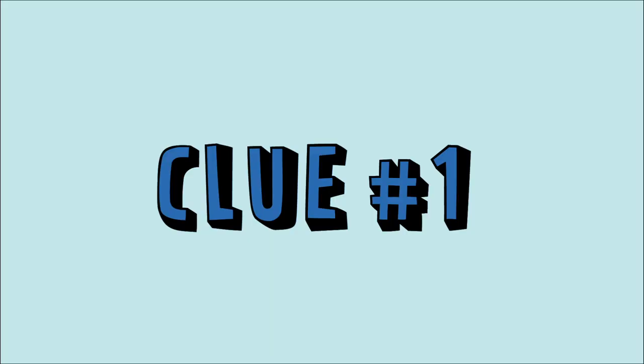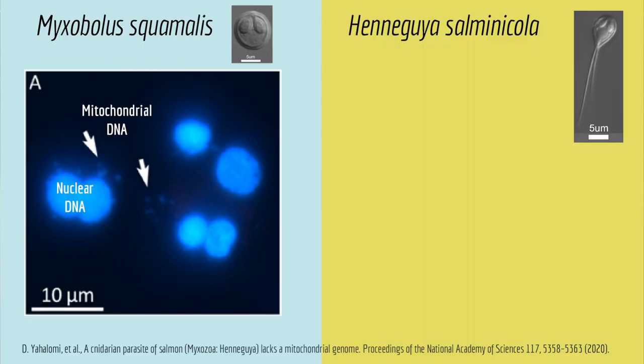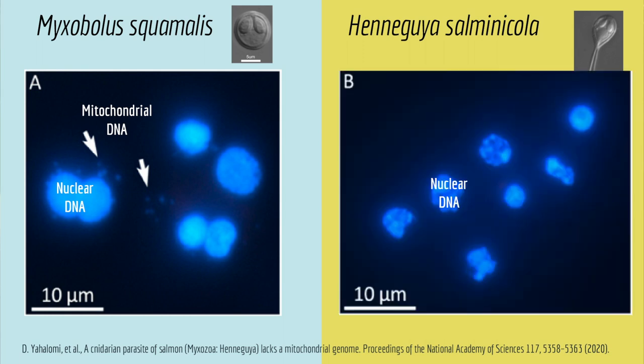The first time a genome gets sequenced, mistakes can happen and sometimes genes just don't get sequenced. The scientists were worried that's why those mitochondrial genes were missing. But two clues suggested it wasn't just an artifact. Most of your DNA is in the cell nucleus, but mitochondria carry a little of their own DNA too. You can see mitochondrial DNA by staining with a fluorescent dye that binds to DNA. When scientists looked at the parasite cells, they saw DNA in its nucleus, but no DNA in any mitochondria, suggesting those missing genes really weren't there.